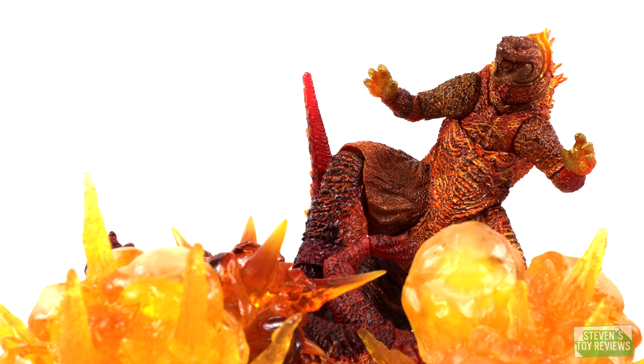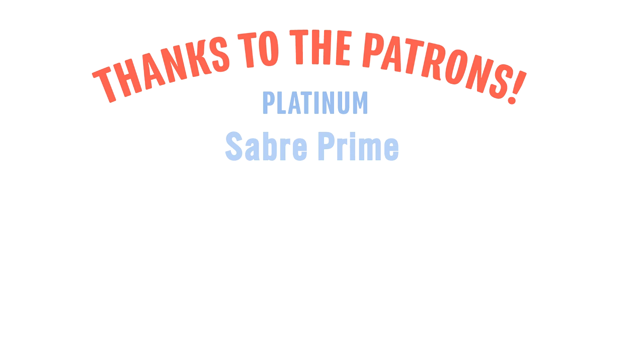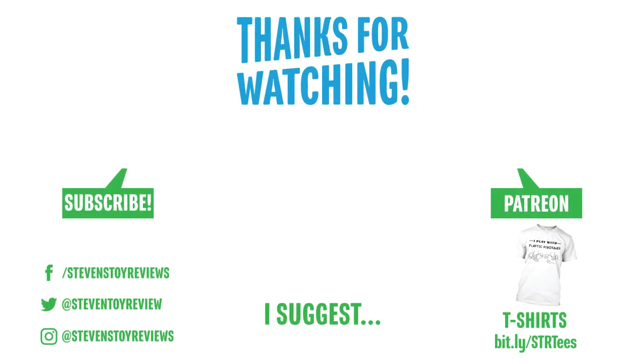Do you think the ref made any bad calls anywhere? Comment down below and vote in the fan poll. We have another figure fight for King of the Monsters to come — I've dropped teasers on my social media. Thanks to the patrons for helping out — here's your dedicated end card. It really does help the channel out a lot. If you're not a patron, you can get your name on here every month too. You can check out some other neat things, short links to different things like my Teespring store, other videos, and you can even subscribe. I'll catch you in the next video.